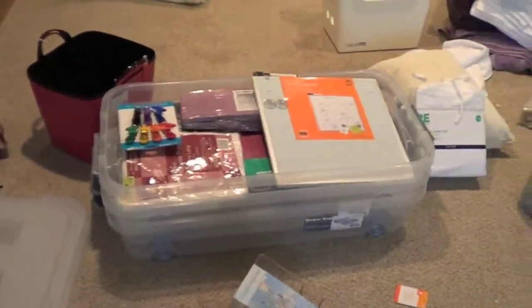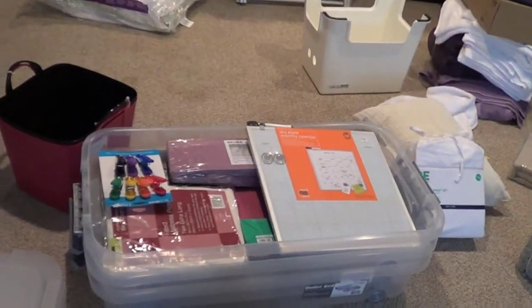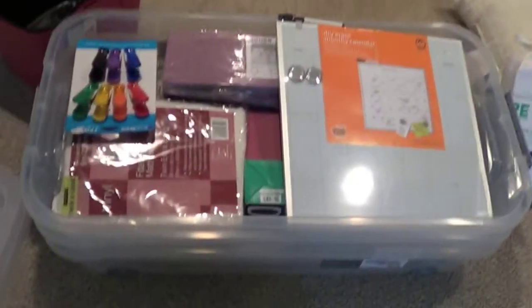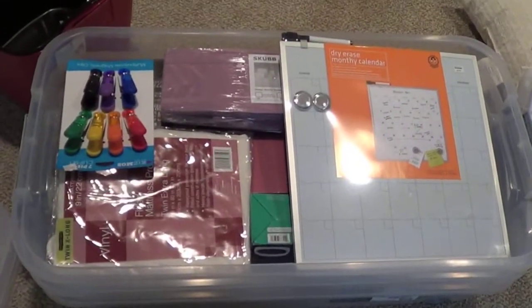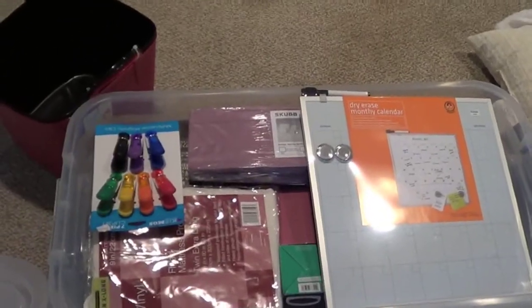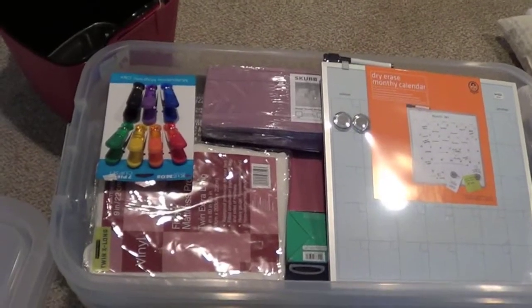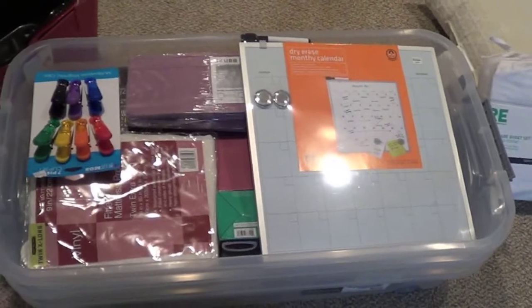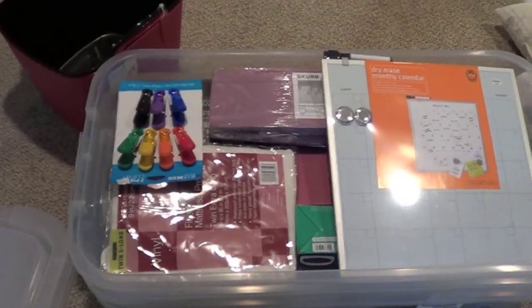Now we're packing up these under-bed storage things. They fit into each other really nicely and compact, so when we pack up the car they're not going to take up a ton of space. Since the top one has room, I'm putting all the small flat things from my dorm in here — stationary, my alarm clock, my mattress pad, my calendar, some clips for food bags that are also magnetic so they can go on my board.